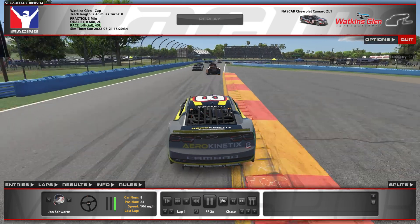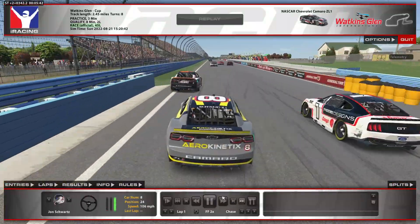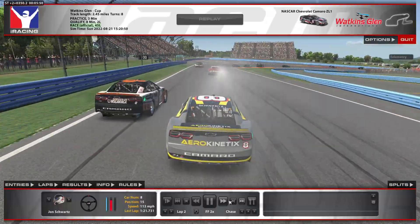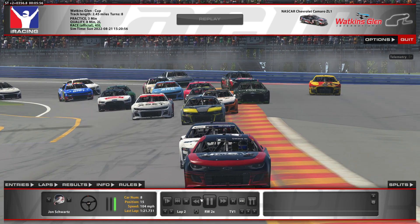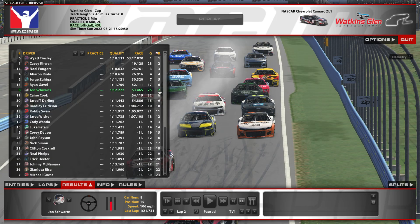Coming out of the final corner, it looks like there was a bit of contact there, but we got a better exit out of the final corner, sent it in on the 8 car, and then another car overshot. So just got to be consistent, not make many mistakes, try to get lucky, avoid the chaos — and we were able to manage that up to 13th place. In the end, we were able to get 7th.